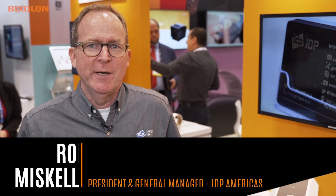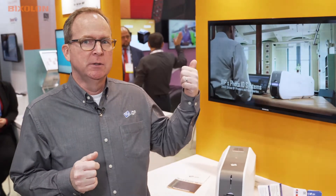My name is Rob Miskely. I'm the general manager at IDP Americas. IDP is a subsidiary of IDIS Holdings, and IDIS Holdings is a large umbrella corporation that also owns Bixalon. That's kind of how we connect it.